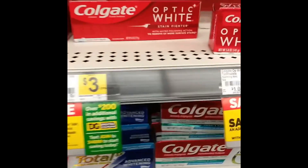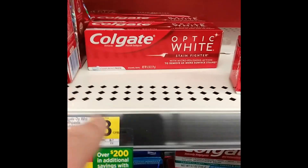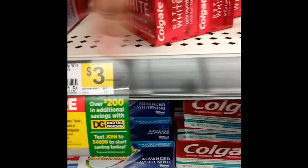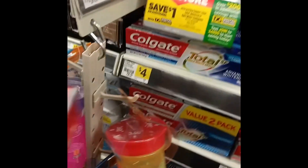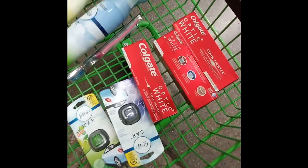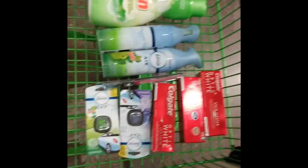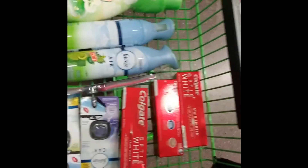Next, you want to get three of the Colgate Optic White — the $3 ones — so we are going to get three of those. If you are following along, your cart should look just like that, and that is the toothbrush included.